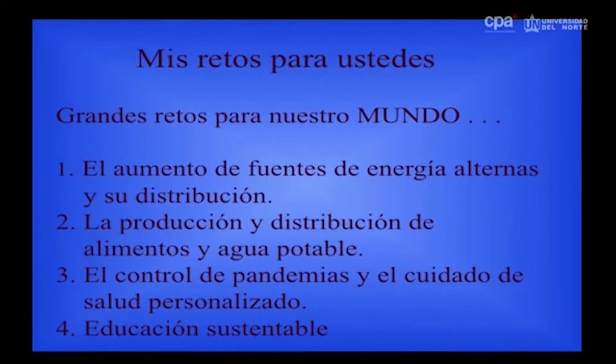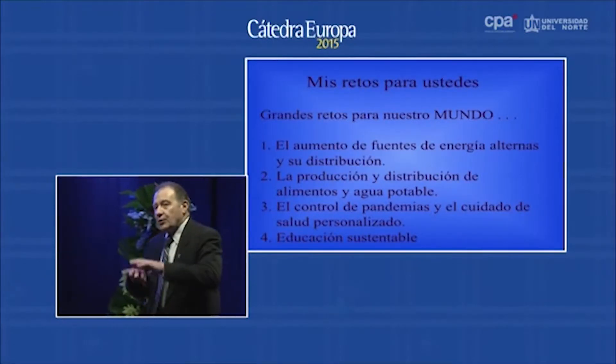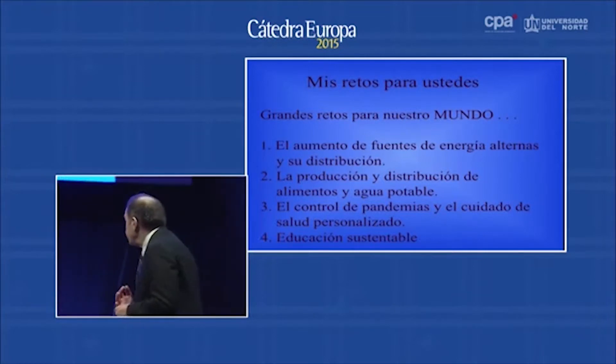My challenge to you for our world is to develop alternate energy sources and increase their distribution, production and distribution of food and clean water, and control of pandemics. You know, Ebola is one of those. And personalized medicine — that is medicine where we can treat everybody individually instead of looking at group symptoms.